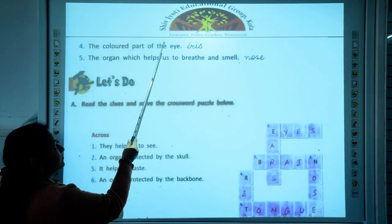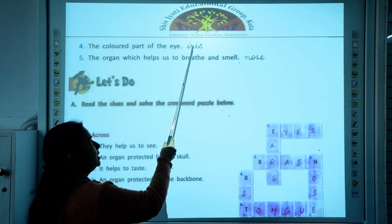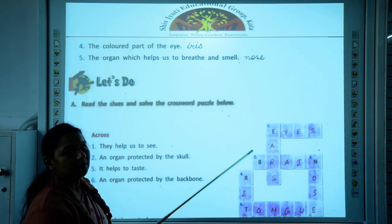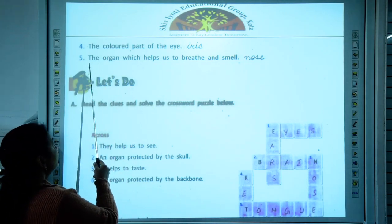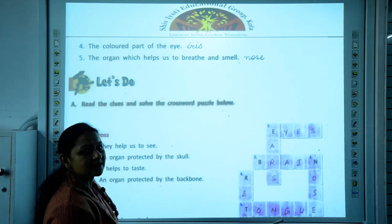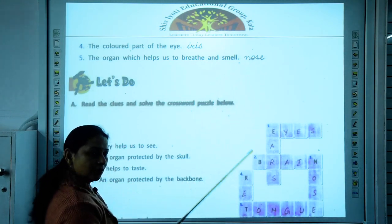The colored part of the eye is called the iris, which is of different colors in different people — it may be black, blue, or green. Then: the organ which helps us to breathe and smell. The sense organ which helps us to breathe and smell is the nose.